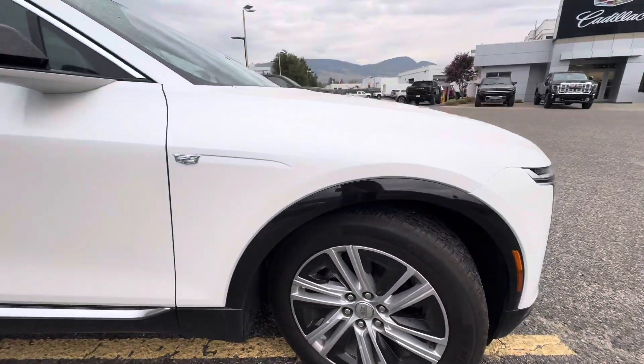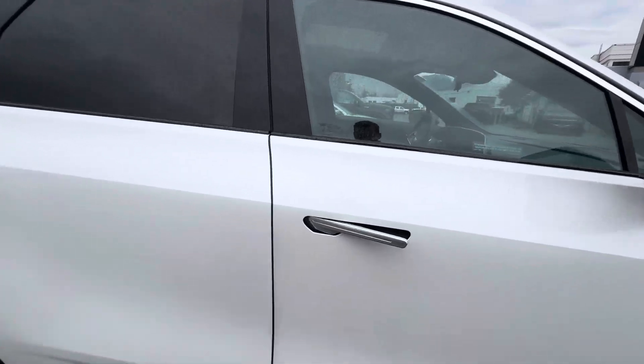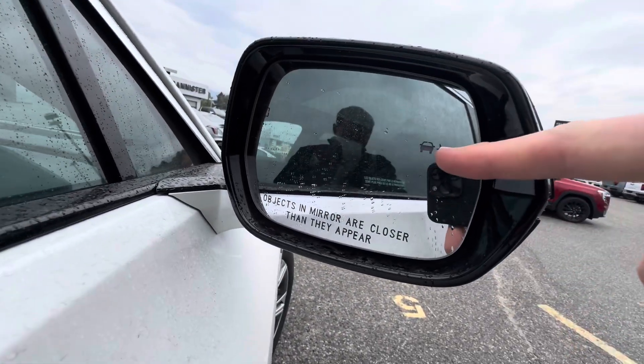Got 20-inch wheels. When you lock the vehicle, the door handles go flush; when you unlock the vehicle, they open up like that so you can grab them. On the side mirrors you do have the blind spot monitoring.